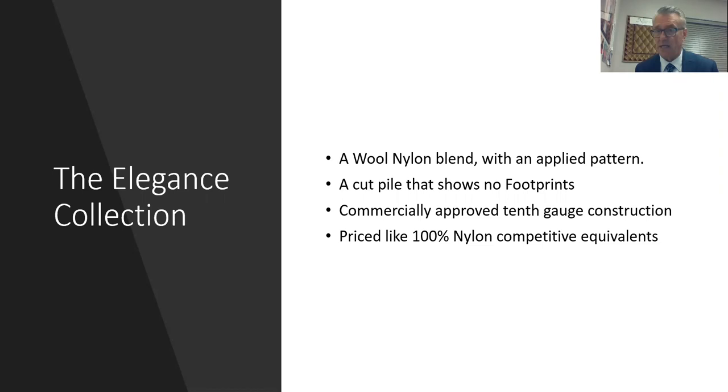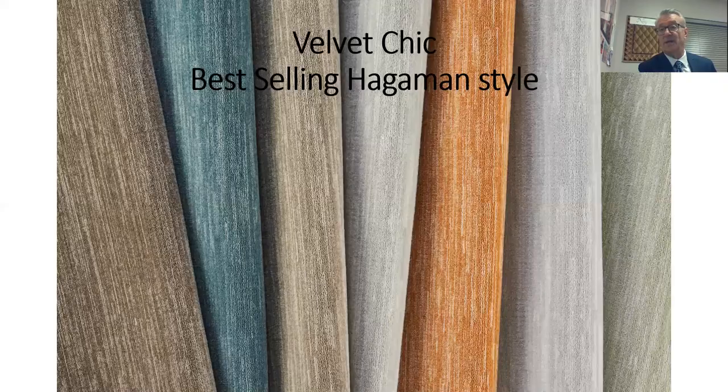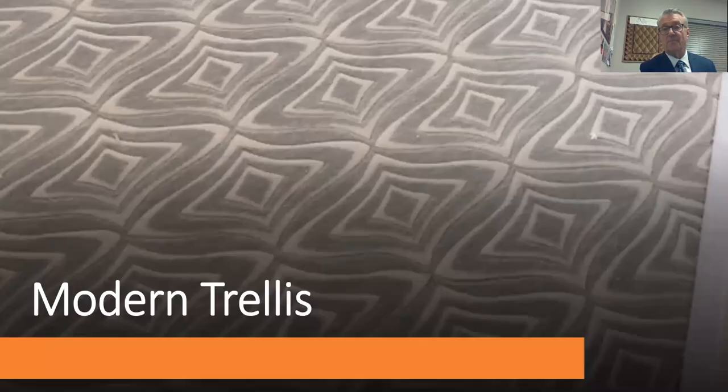The first series is the Elegance Collection — a wool nylon intimate blend in a 36-ounce 10th-gauge cut pile, actually a commercial specification, but priced similarly to what 100% nylons from our competitors offer. The first style is Velvet Chic, a subtle linen finish pattern. Out of everything Neurason, Velvet Chic ranks as a top-four selling style companywide, and it's selling very, very well.